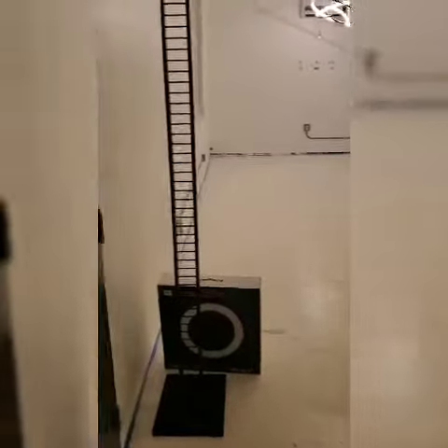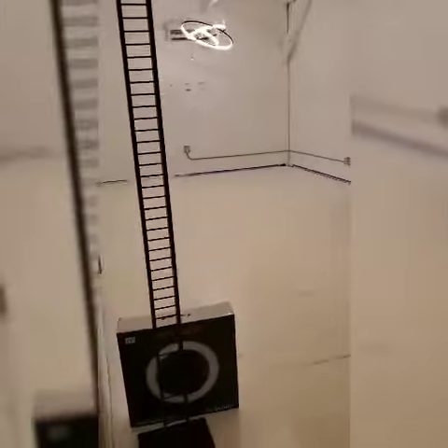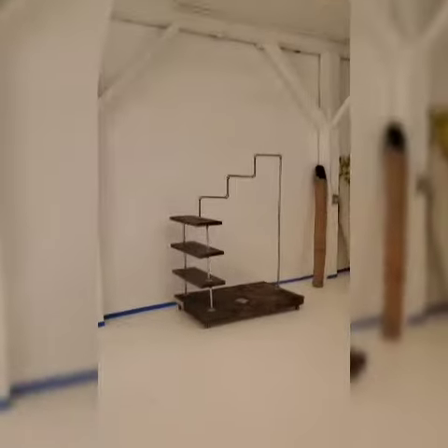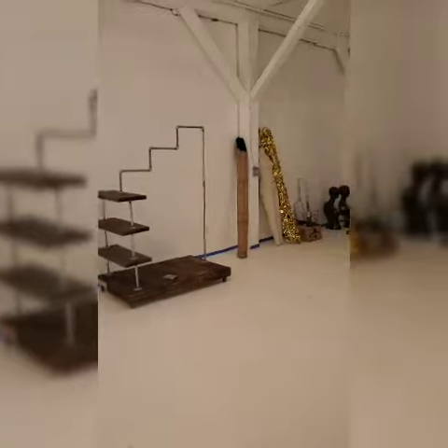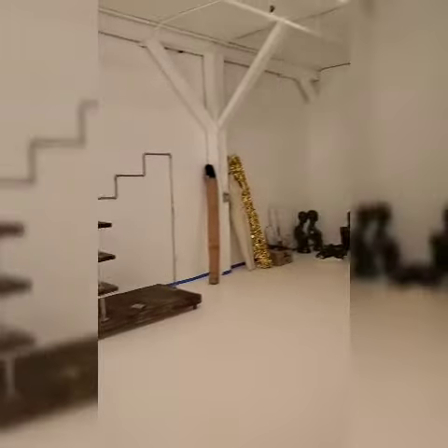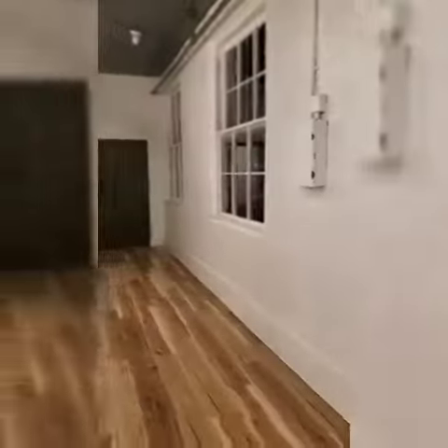This is my second day in the showroom. We had the chance to unload a few items. I'm giving you a walkthrough of how it looks from the outside looking in. It was a lot — the elevator didn't work today, so a lot of the things you see we had to carry up the stairs.